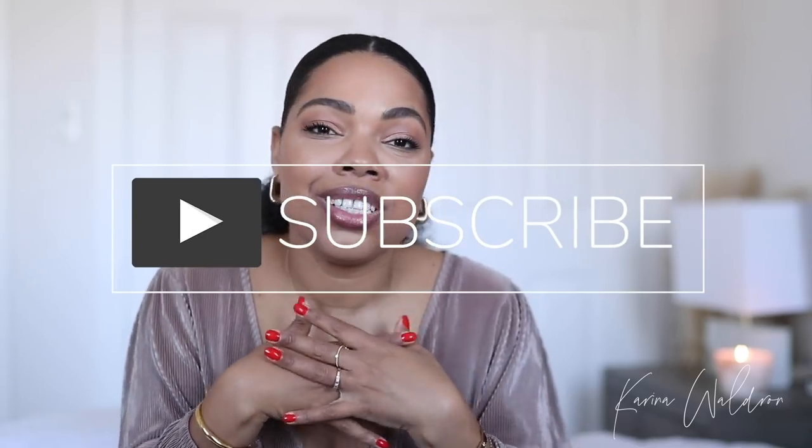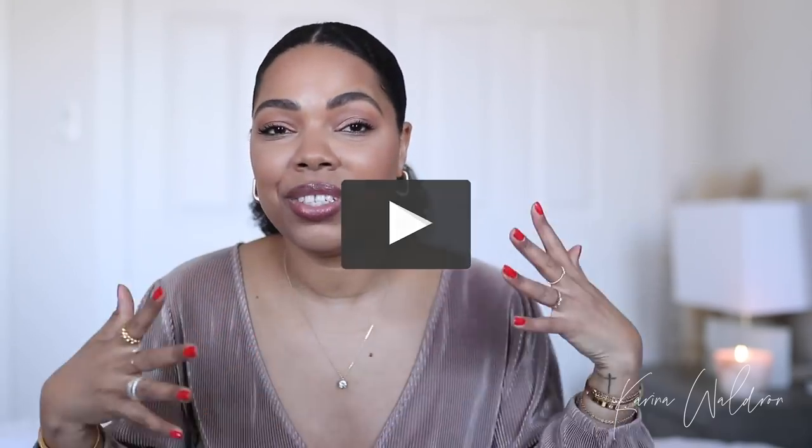Hello, my lovely people. Welcome back to my channel. Thank you so much for joining me on another video, guys. Today, I am so excited. I'm going to be smiling from ear to ear because this video is quite special. I'm just going to get right into it.